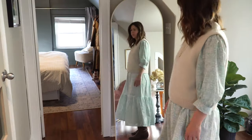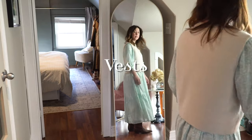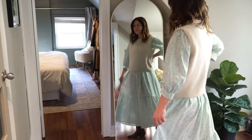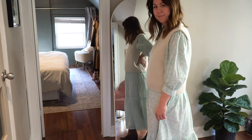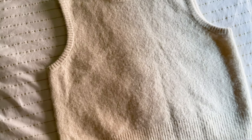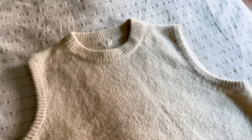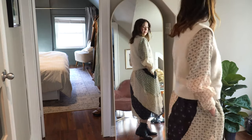Vests are my new favorite layering piece — they are a new trend this year. You usually see them styled with a button-down shirt, but I love how they pair with dresses. This is a long-sleeved light cotton dress from Christy Dawn, and it works for colder weather with this warm alpaca blend vest from Marquette, which comes in two other neutral colors. It's very soft and warm and I wear it non-stop. This vest and all other items are linked in the description box below.